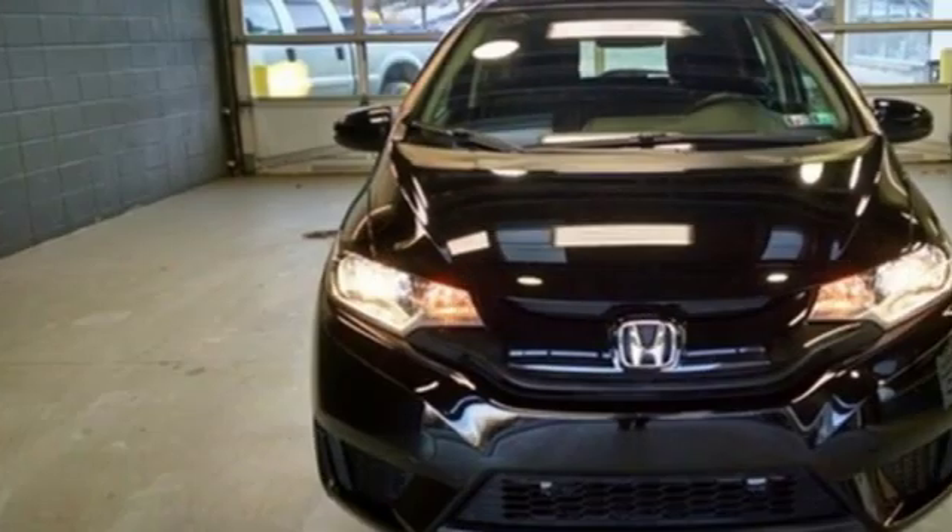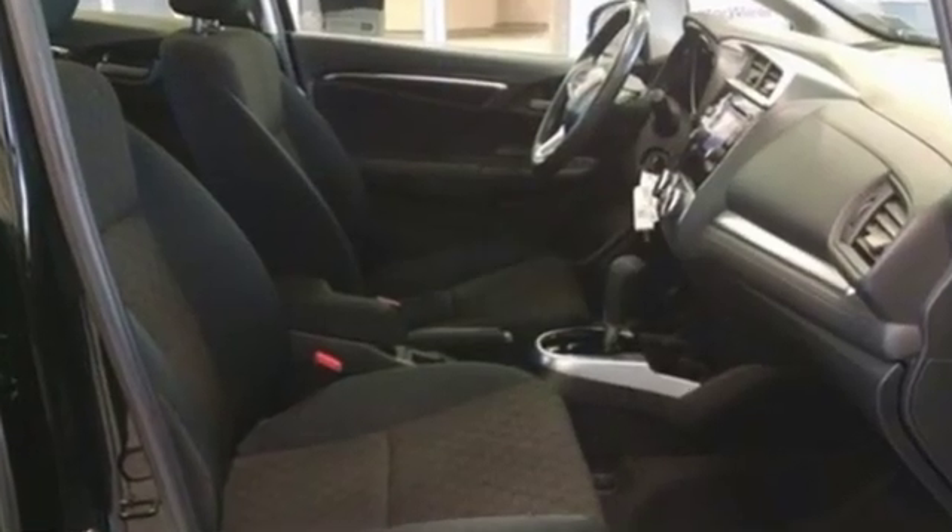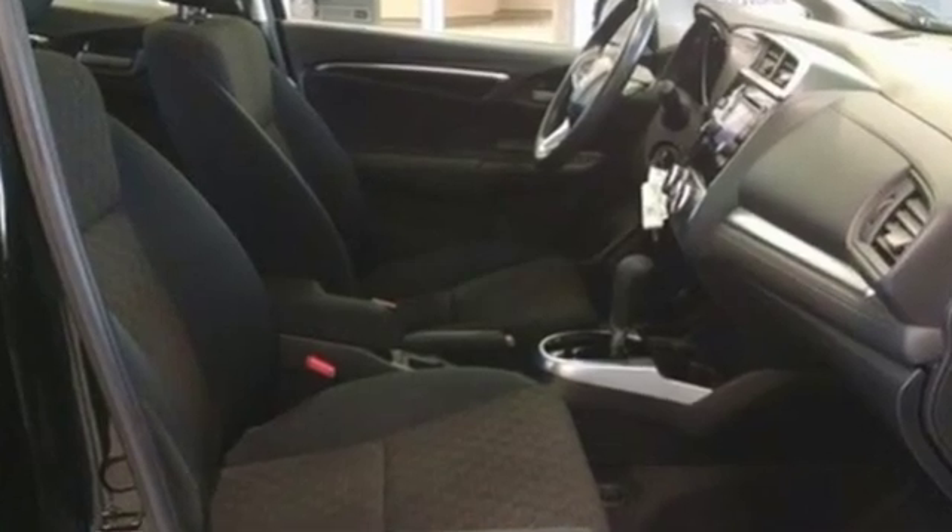Cars.com reports: Honda has concocted an elixir of most things small car shoppers want, and the results are mighty desirable. Honda's created some of the most admired vehicles on the planet.